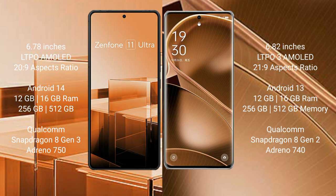Asus Zenfone 11 Ultra runs on the Android 14 operating system. OPPO Find X6 Pro runs on the Android 13 operating system.